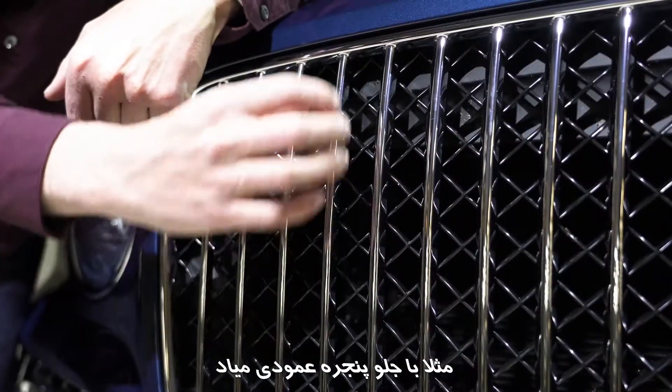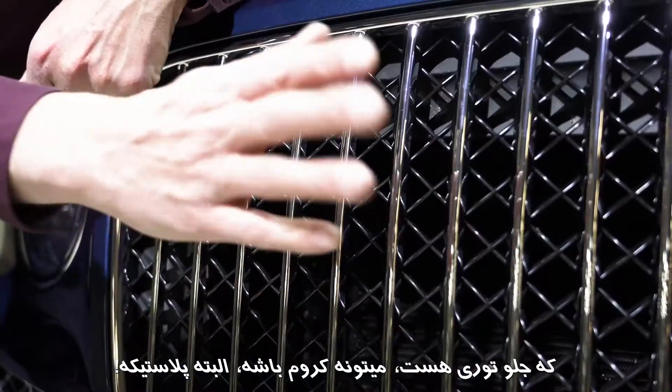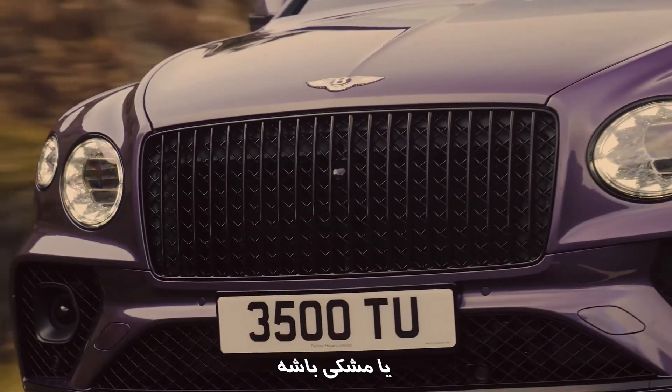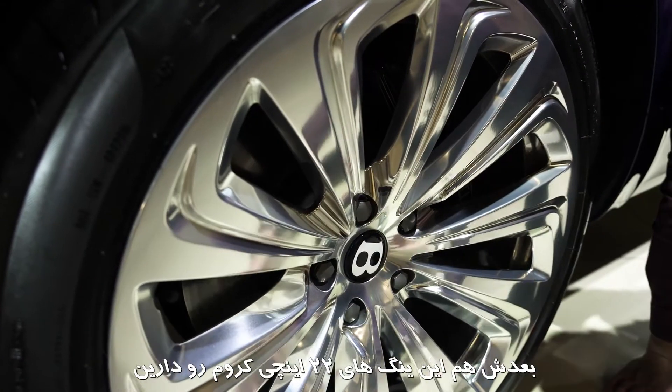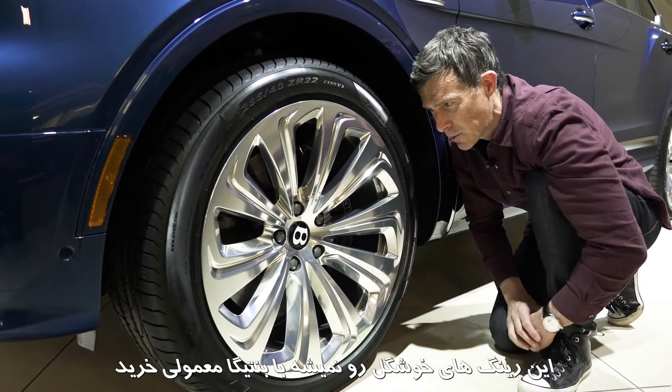For instance, it comes with vertical slats in the grille in addition to the mesh — you can have it in a chrome effect or in black. Then there are these unique mirrored 22-inch alloy wheels. You can't get these beautiful things on the standard Bentayga.